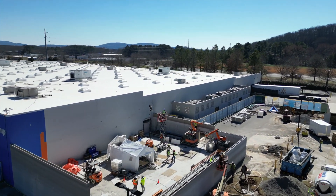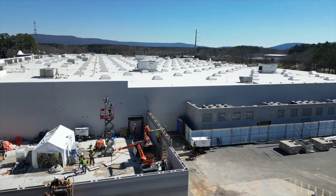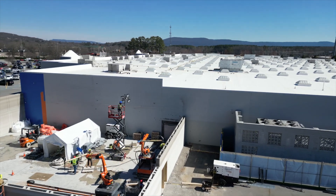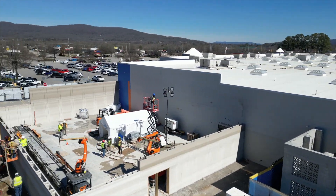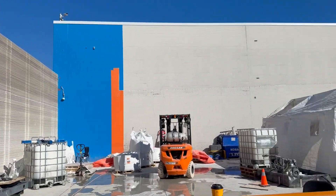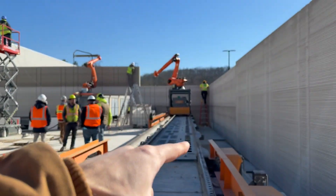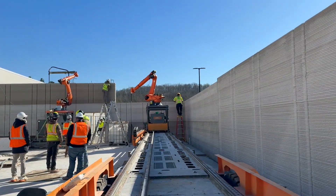They've improved their process tremendously by reducing the number of moves required for the printer. They're printing in a total of three different printer locations. They started off on this wall, which has reached full height, and they're now working on that second wall, which they'll hopefully finish today, and then do a hot swap over to this printer, which is the longest section.